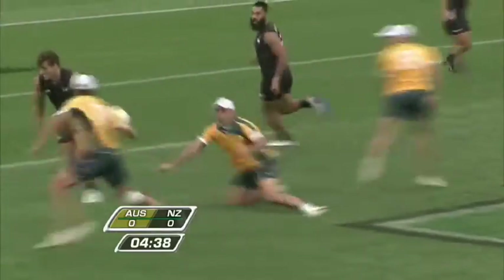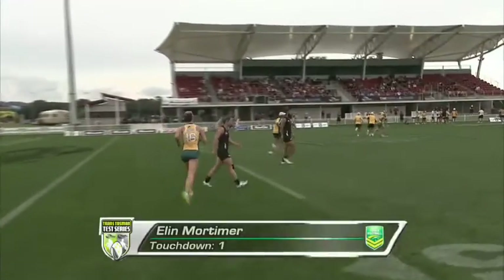Back to centre with Trent Toomer — you're going to see a lot of Trent. Lovely pass and gathering by Bundy, then on the outside for Mortimer, and Australia have the first touchdown.